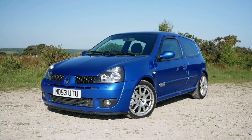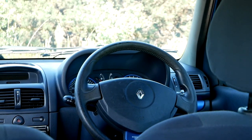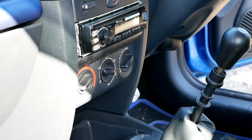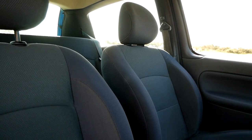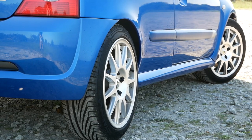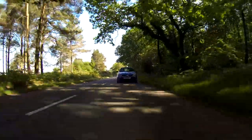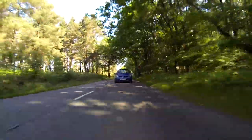The Clio 172 Cup was sold in 2003, and at the time it sold for around £12,000. It was a lightweight, stripped-down version of the already popular Clio 172 — with no ABS, no traction control, no AC, basic seats, thinner glass, and the distinct Cup Torinis. Because it was a stripped-down, more driver-focused car, people seem to prefer the Cup.